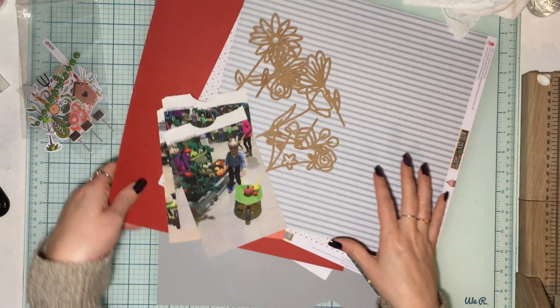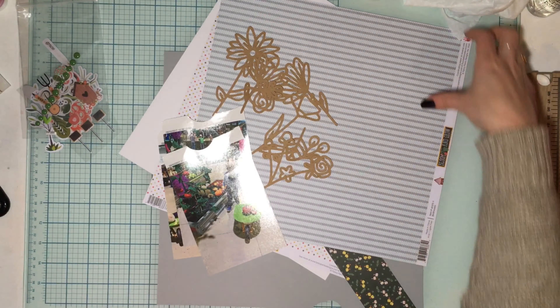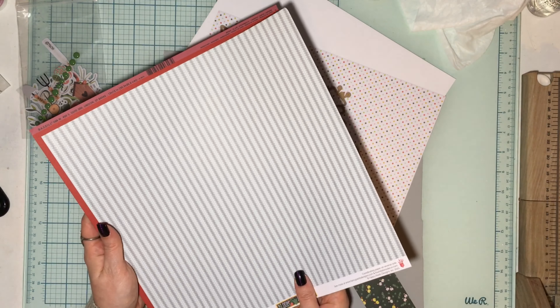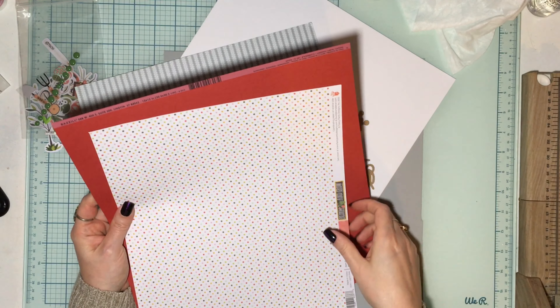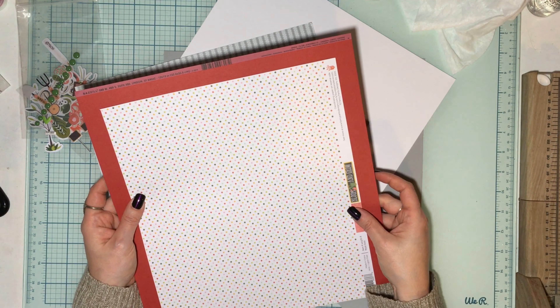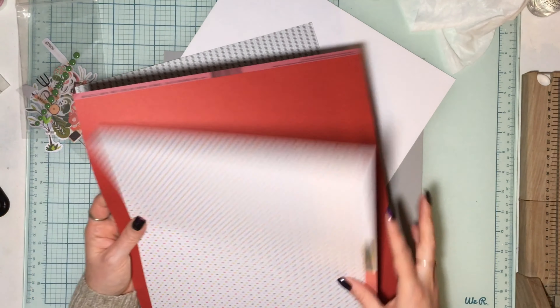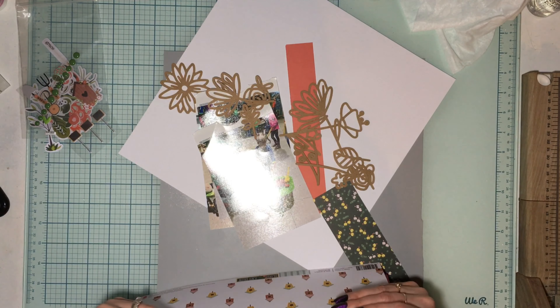So we're going to play with this. I'm going to trim this down. I think we're going to mat the whole layout on this for sure. I haven't decided if I want to do that or do one of these and do a thick mat. That would be actually kind of cool since my photos are a lot smaller. I'm was kind of playing with the idea of doing that. So I'm going to cut down photos, get them kind of in a collage.